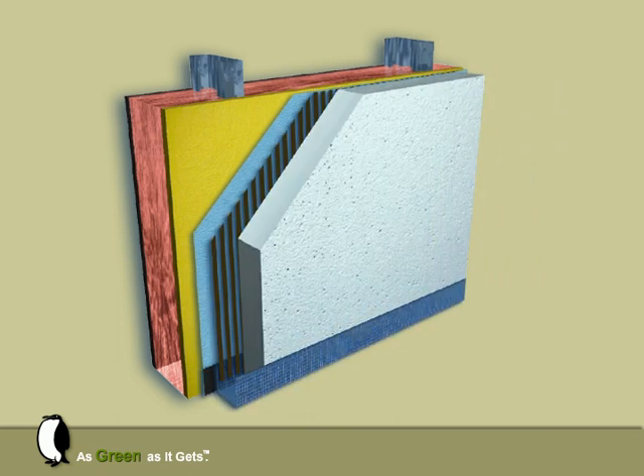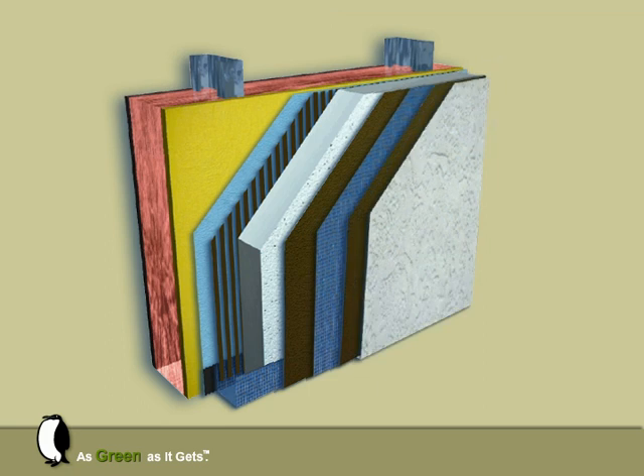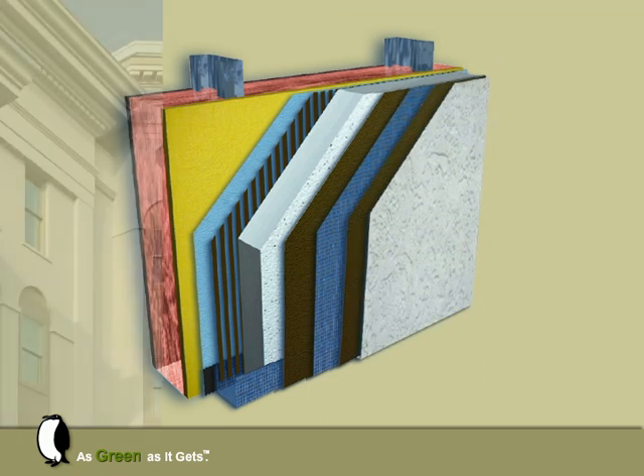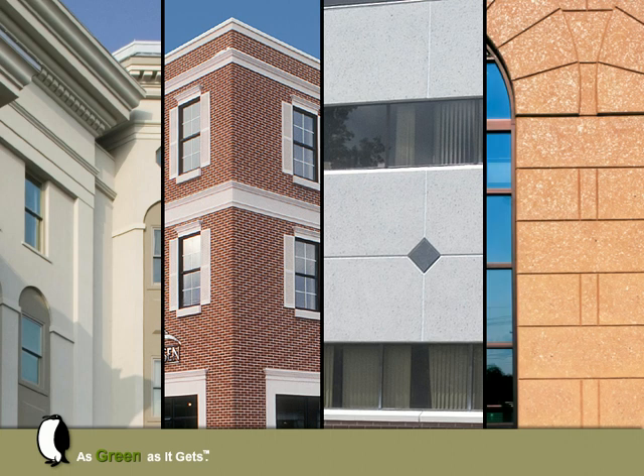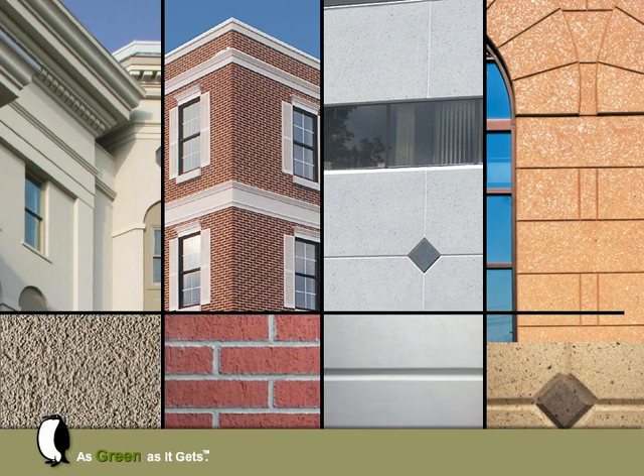Components include expanded polystyrene insulation board, fiberglass-reinforced base coat, and a textured acrylic finish. A variety of finished textures, styles, and colors are available and can replicate stucco, brick, limestone, or granite.